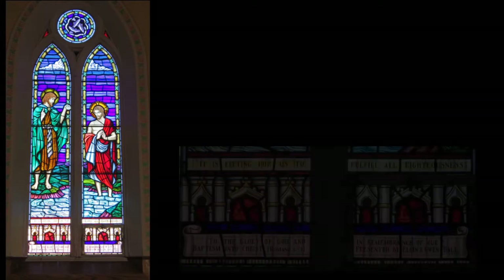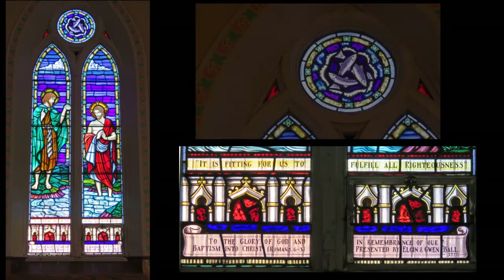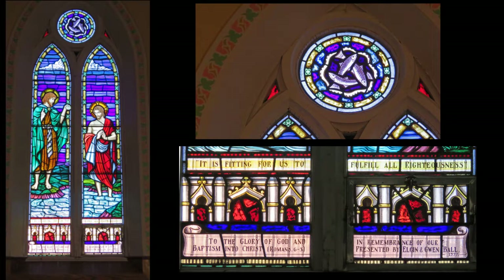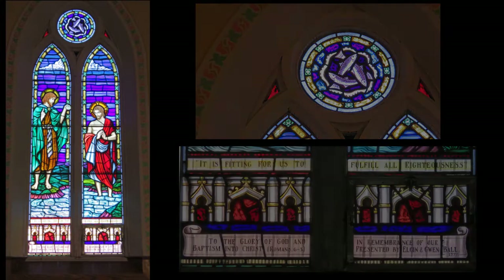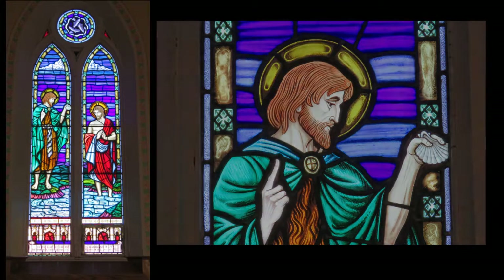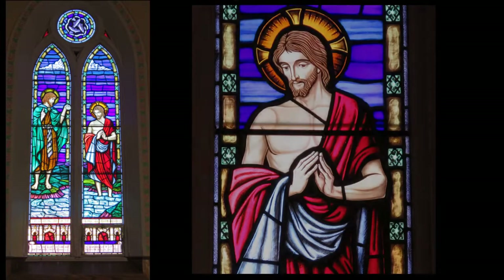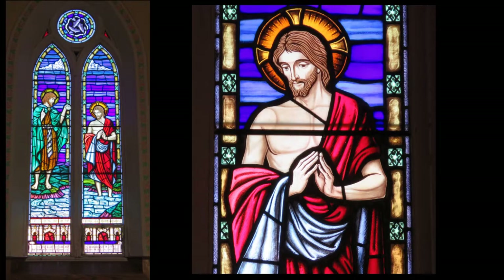'It is fitting for us to fulfill all righteousness. To the glory of God and in remembrance of our baptism into Christ.' Romans 6, verse 3. This is the next window, presented by Elgin and Gwen Ball in 1977, in remembrance of their baptism into Christ.